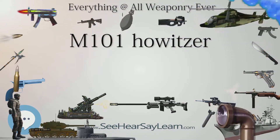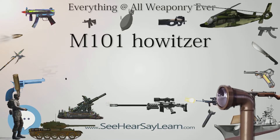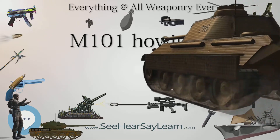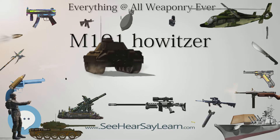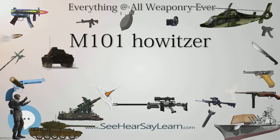M2 howitzers are still in limited service in the Australian Army Reserve, but are being replaced with 81mm (3.2-in) mortars, with an emphasis on the retention of indirect fire support skills. In regular service they were replaced by the 105mm L119 Hamel gun and the 155mm (6.1-in) M198 howitzers.